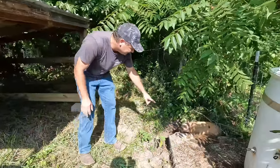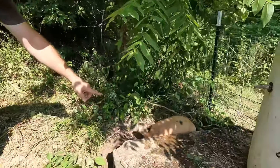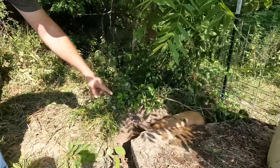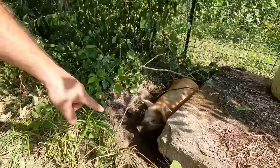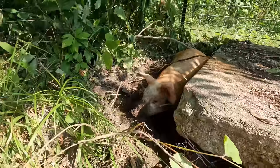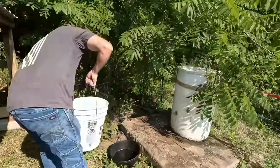This little pig right here has been the one that's stayed the closest to us — he doesn't seem to mind us too much. That's the one you picked up first. He's a little digging machine. We think they're all girls. Go ahead and give them a little bit of water.